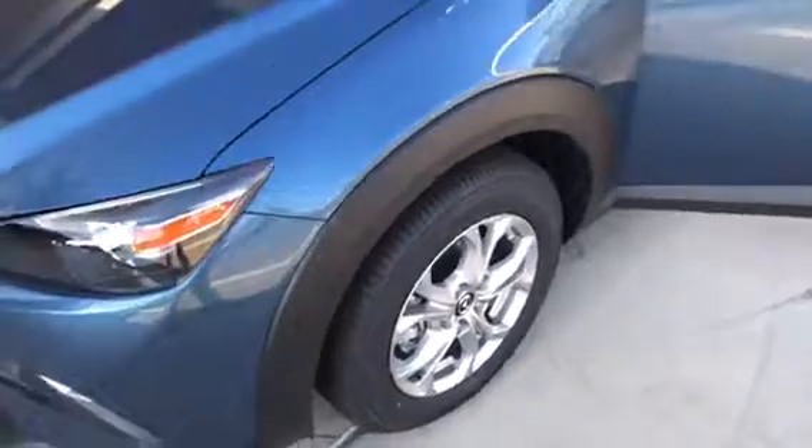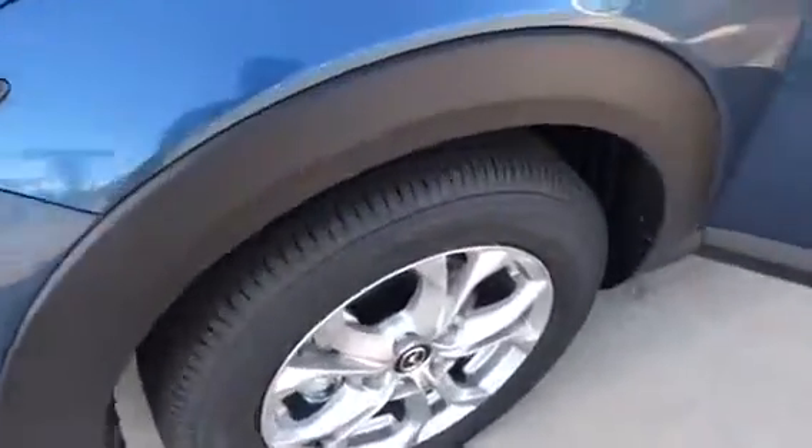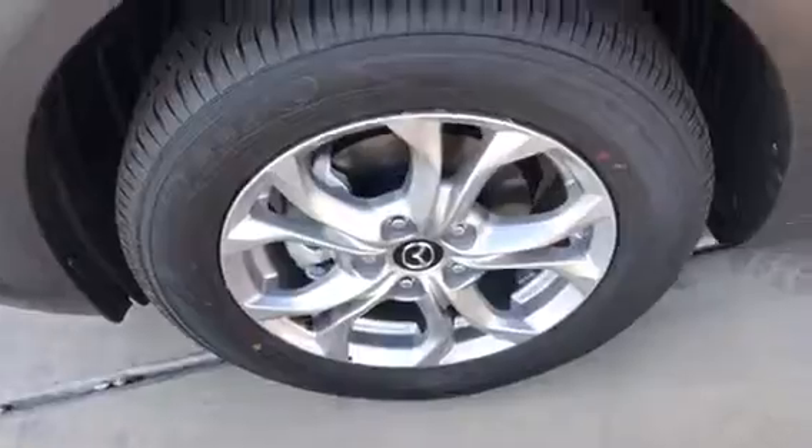It gets about 500, or a little over 500 miles to the tank until completely empty. You have 16 inch alloy rims.